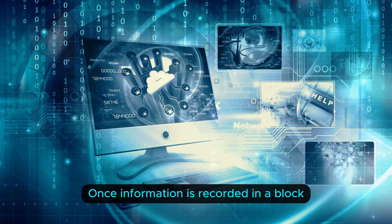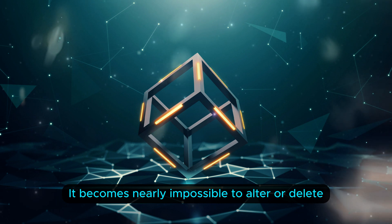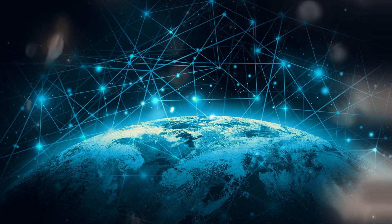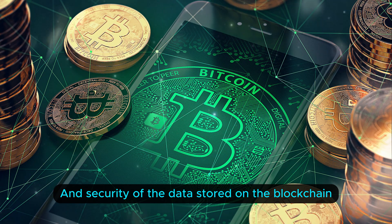Two: immutability. Once information is recorded in a block and added to the chain, it becomes nearly impossible to alter or delete without consensus from the majority of the network. This immutability ensures the integrity and security of the data stored on the blockchain.